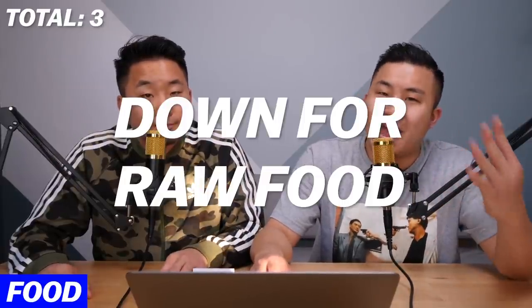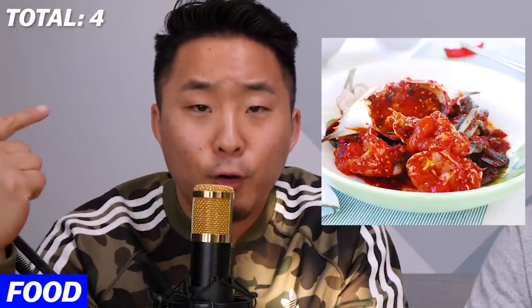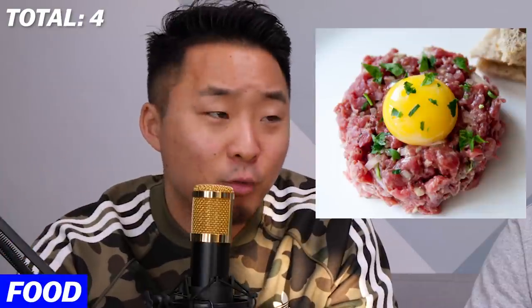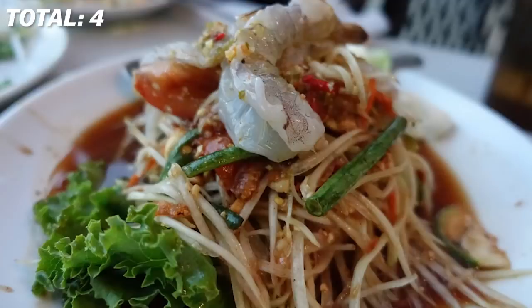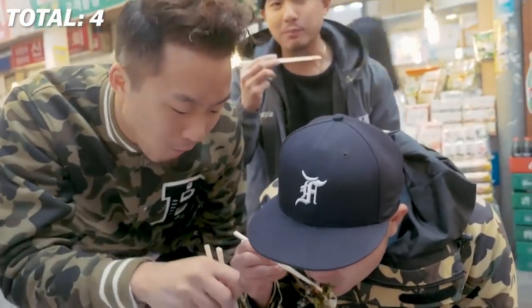Point number four: you've got to be down for raw food — whether that's your Thai raw shrimp, your sashimi, raw crab from Korea, or raw beef from Korea. If you have a raw shrimp papaya lettuce salad, that's when you're Asian AF. You got to be down for sushi. There are octopuses, fishes, and every culture has it.